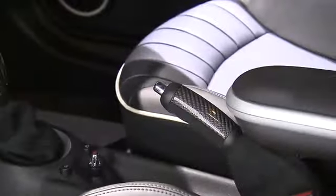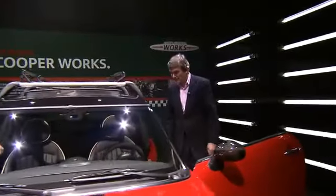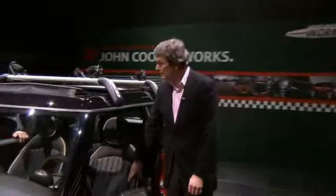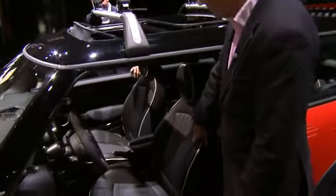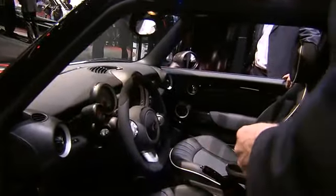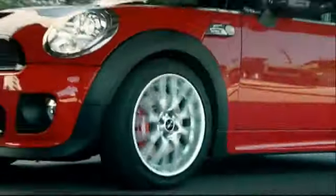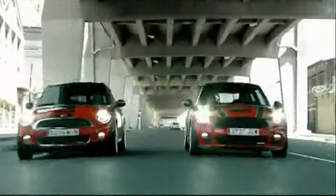And the interior? We have carbon fiber here as well, carbon fiber elements, sport instruments, and this fantastic leather material. This makes up what we mean by excitement in relation to this car — racing is in our blood.